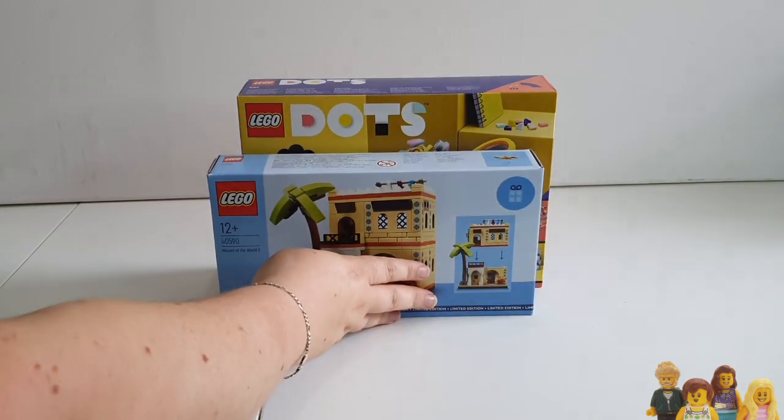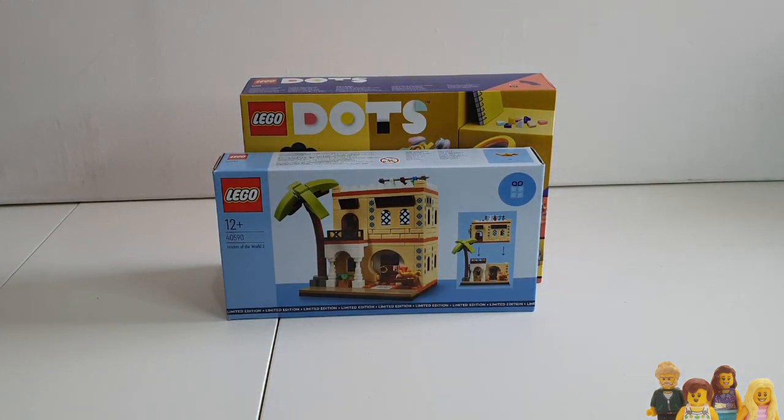And then we have set 40590, that's the Houses of the World set 2. I really only want one of these to go with my Houses of the World 1 and I already have that one, so this is a bonus. Hopefully I can recoup some of my costs using that - I know there are quite a few people who don't want to spend the £220 to get this set, so I'm quite happy to sell that on and make them happy and get a bit of money back.